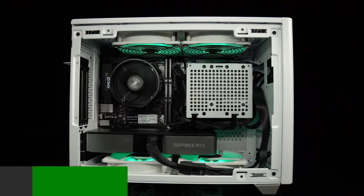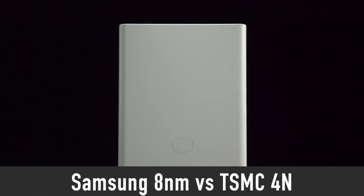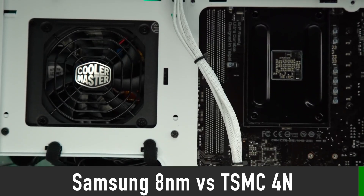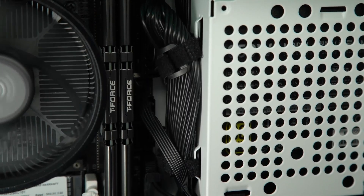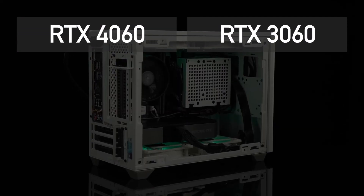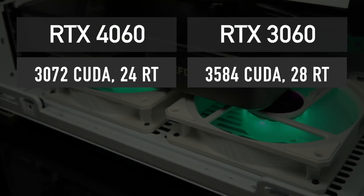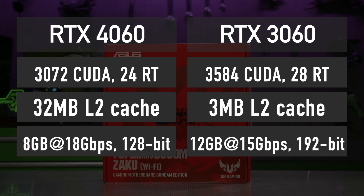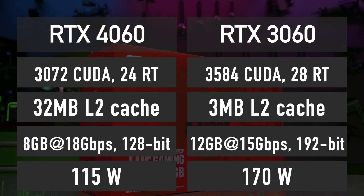Let's begin with the specs. According to the latest leaks, the RTX 4060 is based on the full AD107 GPU manufactured on TSMC 4N node, which is a huge improvement in terms of power efficiency and performance compared to the Samsung 8nm node used to produce RTX 30 series GPUs. The current RTX 4060 configuration features 3072 CUDA cores, 24 ray tracing cores, 32MB of L2 cache, 8GB of 18Gbps GDDR6 memory across a 128-bit bus, and a 115W TDP.